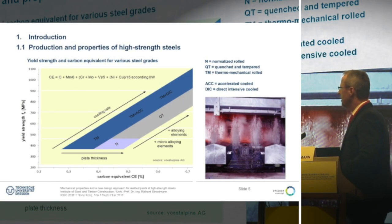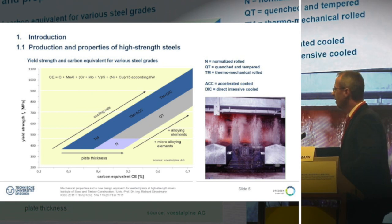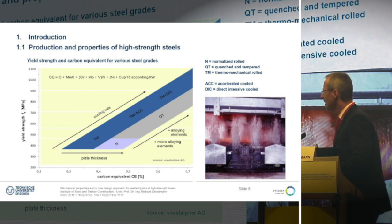This graph is a schematic overview of the relationship between the yield strength and the carbon equivalent for different steel grades. From the thermomechanical rolling process, we get at the same carbon equivalent much higher yield strength compared to quenched and normalized steel grades. That brings more toughness and makes welding easier, but we have a higher softening effect in these steel grades.